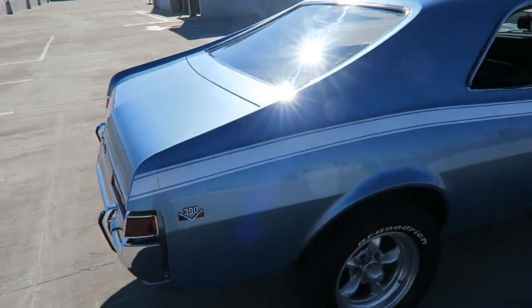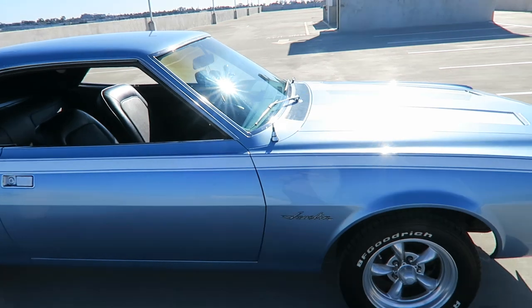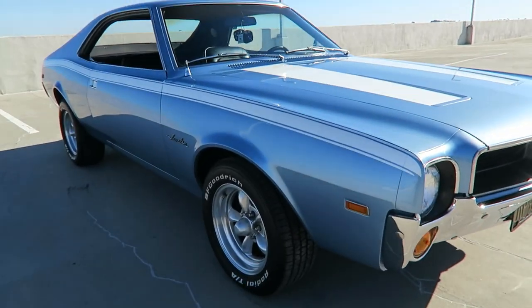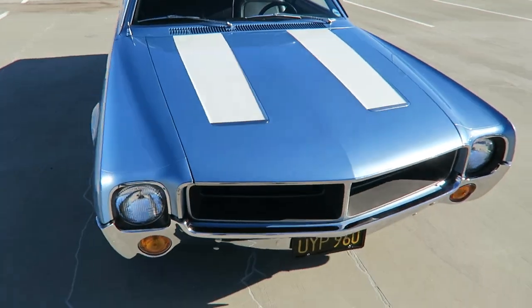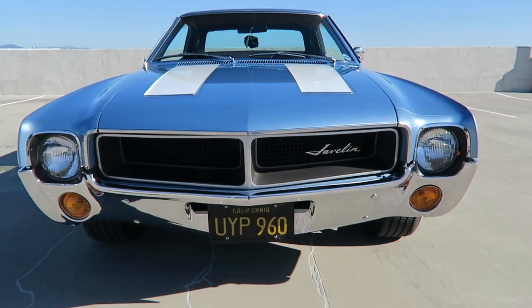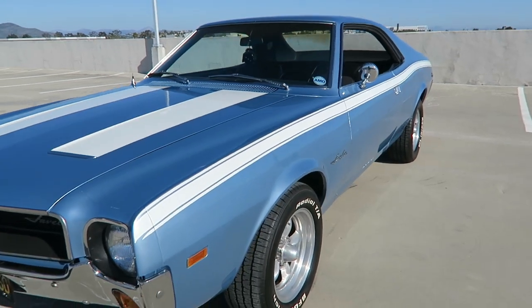The paint job is pretty nice on this car. The setup is phenomenal. The interior is extremely nice as well. It's a strong runner. The person I got this car from put a lot of money in making sure it ran well and was enjoyable, and it will show. I'll show you the engine and a couple other things on this walk-around video.